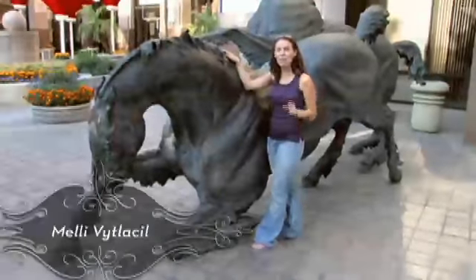I'm Mellie, and I'm at the Glendale Cruise Night, and I'm looking for some horsepower — but not this kind of horsepower.